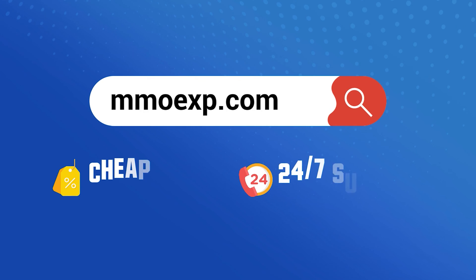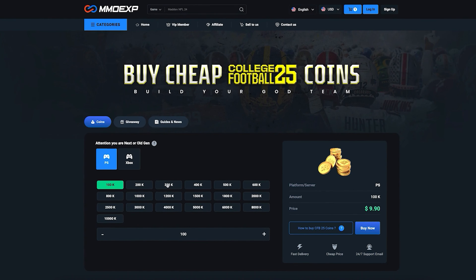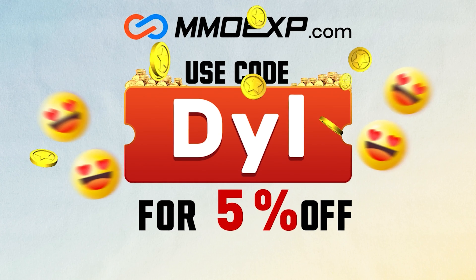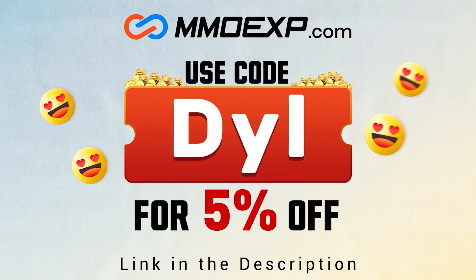Before we get into today's video, shoutout to our sponsor mmoexp.com. If you want an alternative to buying packs, consider buying coins at mmoexp and use code 'dilla' at checkout for five percent off your order.